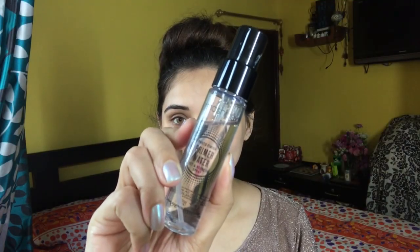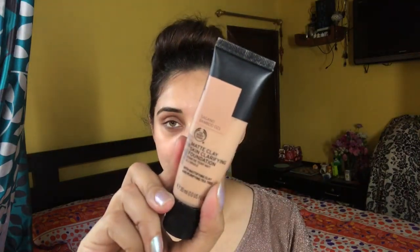Smashbox primer water. I'm using the Bodyshop Matti Clay foundation. It is a medium coverage foundation with a matte finish. It doesn't oxidize.